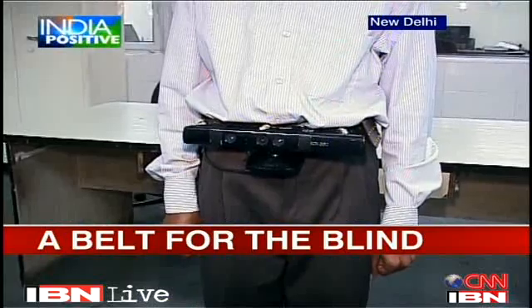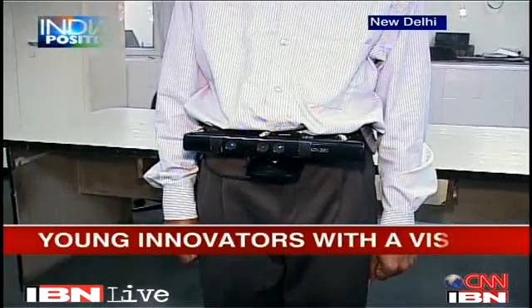Vaseem has his belt on, which will allow him to detect if there is an object in front of him. I will just walk right across him and see how he reacts. The moment I come in front of him, he moves away, which clearly shows that this belt is a success.